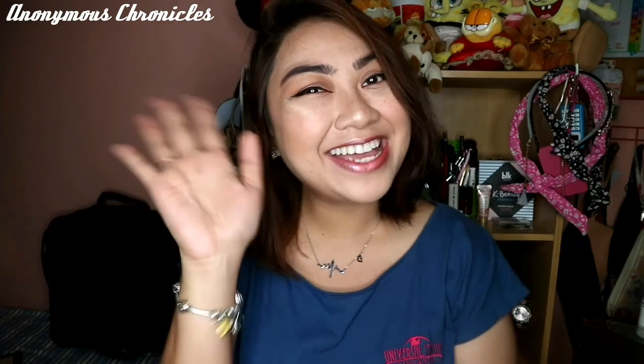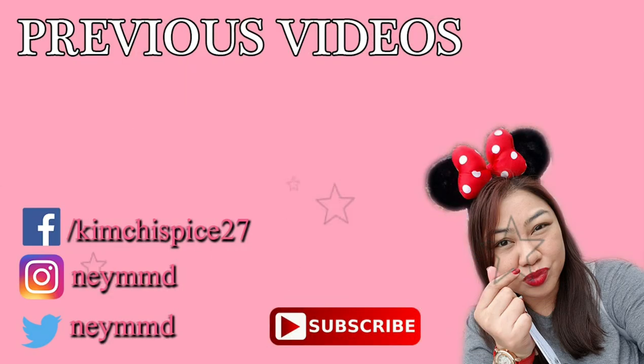Yun guys, so yun yung first impression, review, slash tutorial ko ng mga products na binili ko sa Thailand. And unfortunately, wala kong mga nabiling makeup or cosmetics nung pumunta ko ng Singapore — mostly mga damit lang yung nabili ko. So anyway, I hope that you learned a lot guys and I hope you also enjoyed watching. And if you did, please hit like, subscribe to my channel, and I'll see you guys soon. Bye!